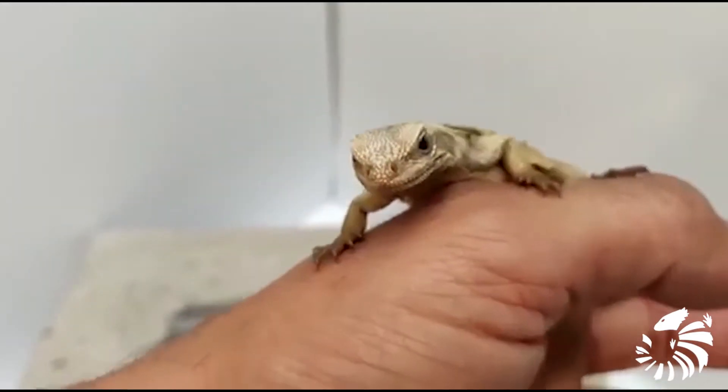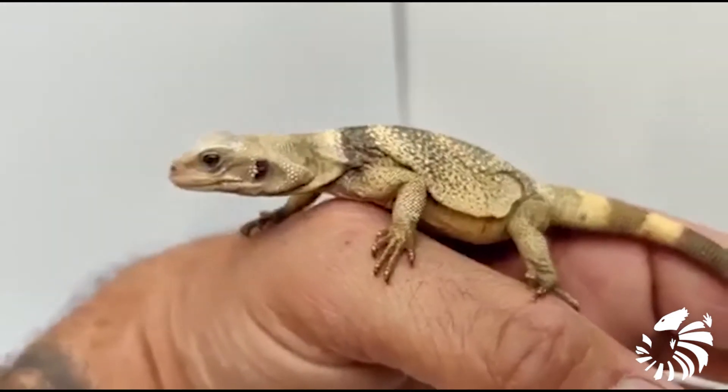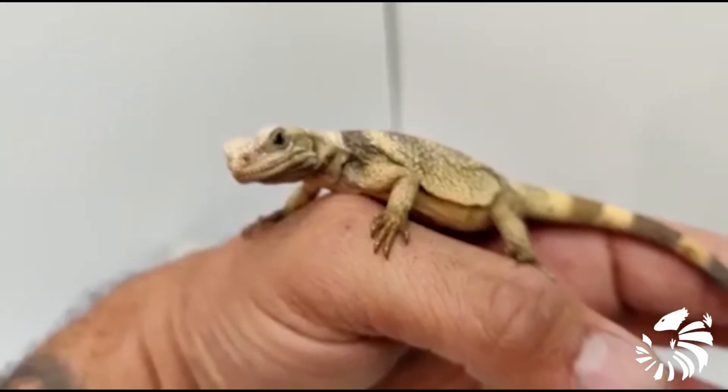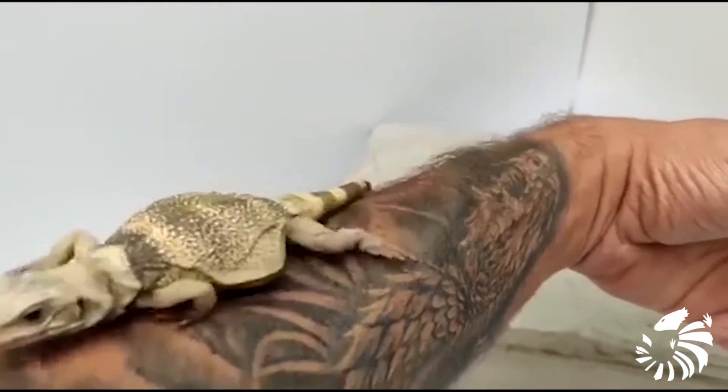The eggs hatch in late September. Common Chuckwallas generally live 10 years or more given suitable conditions, limited predation, and adequate food availability.